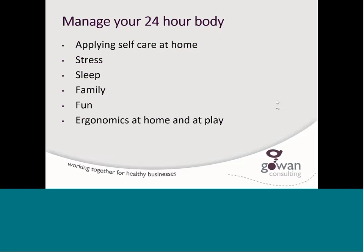All of the things we've talked about today apply at home too — when you're doing the dishes, working on your laptop at home, using your tablet or on social media. This is a 24-hour thing. We don't have a work body and a home body, so let's look after your body all the time. Apply these principles of self-care at home, at work, at play, and teach your family how to set things up properly.